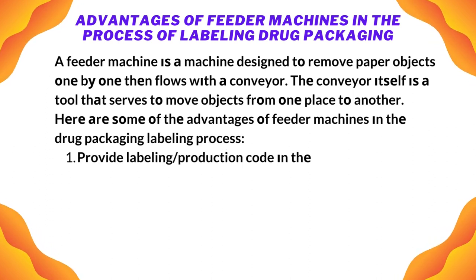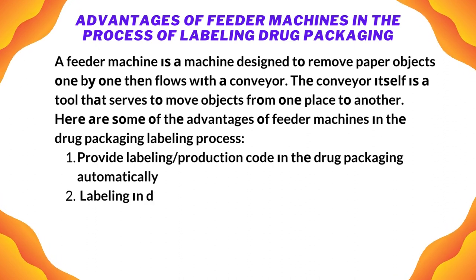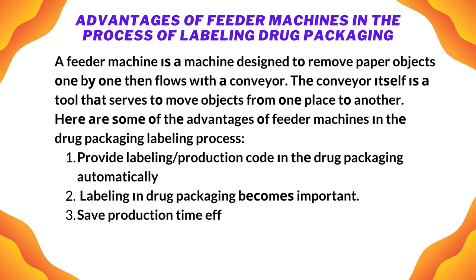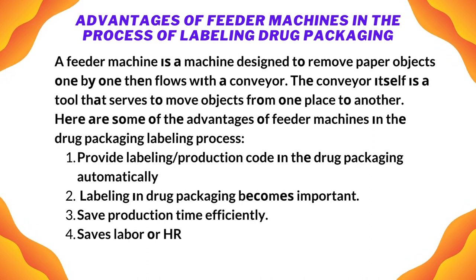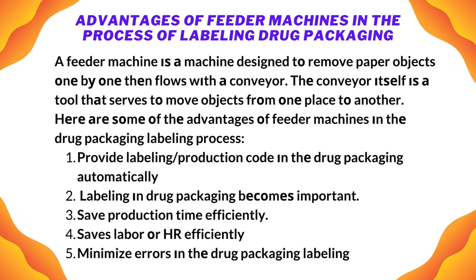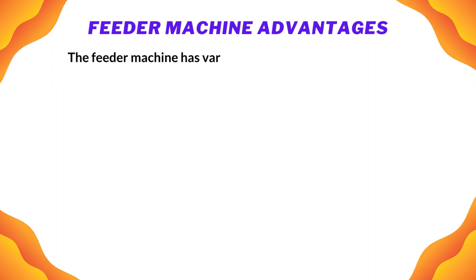The drug packaging automatically provides a labeling production code. Labeling in drug packaging has become important. It efficiently saves production time, saves labor or HR efficiently, and minimizes errors in the drug packaging and labeling process.